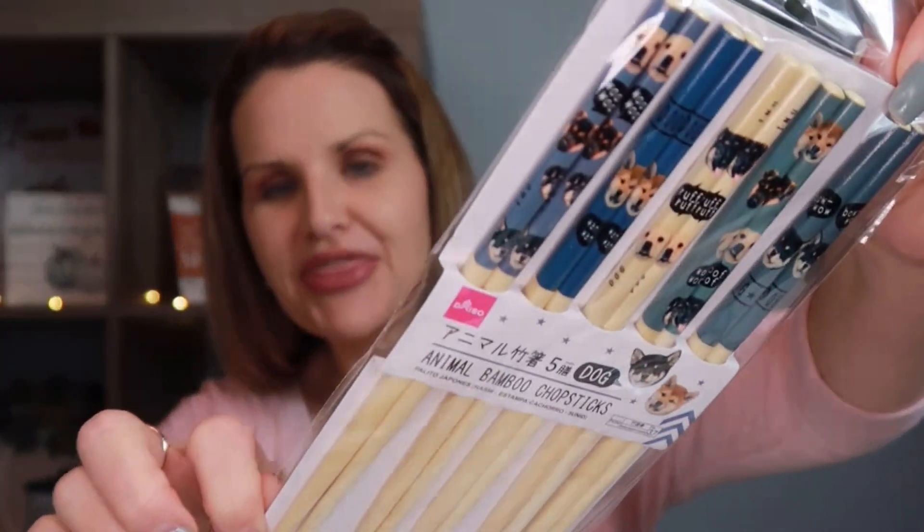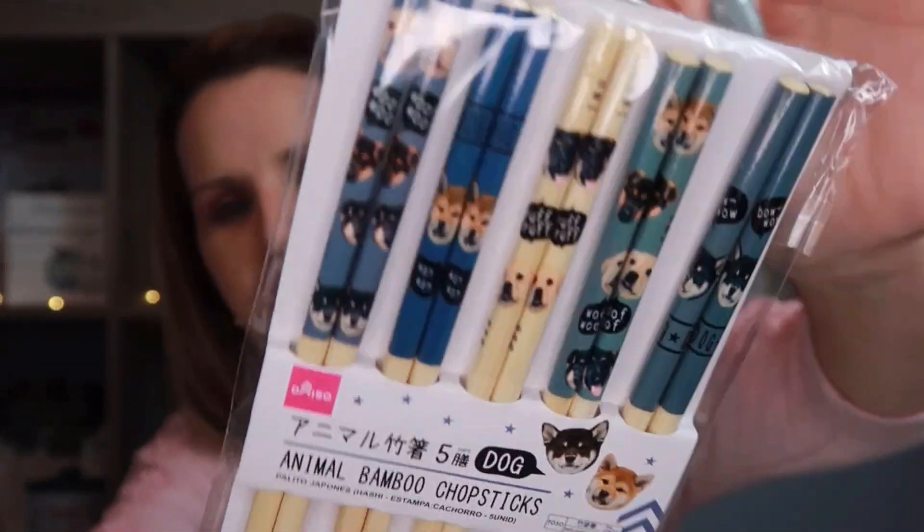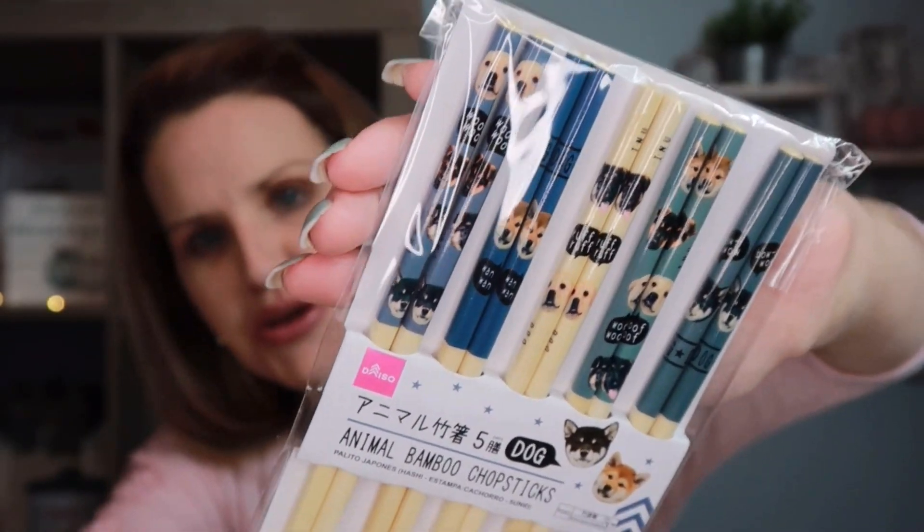I also picked up these chopsticks with different types of dogs on them — animal bamboo chopsticks. Since we have a puppy and love dogs, I thought these were so cute. They come with four different sets, each with an adorable little dog design.